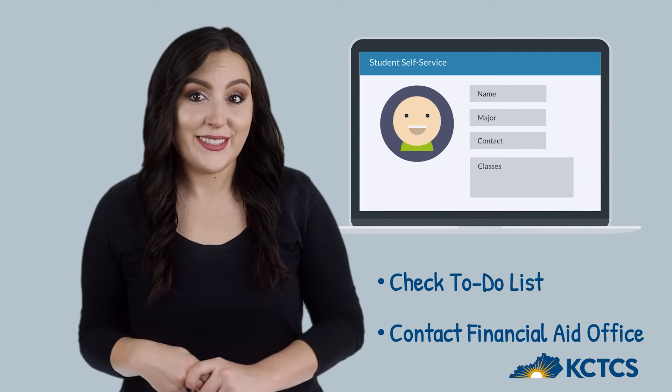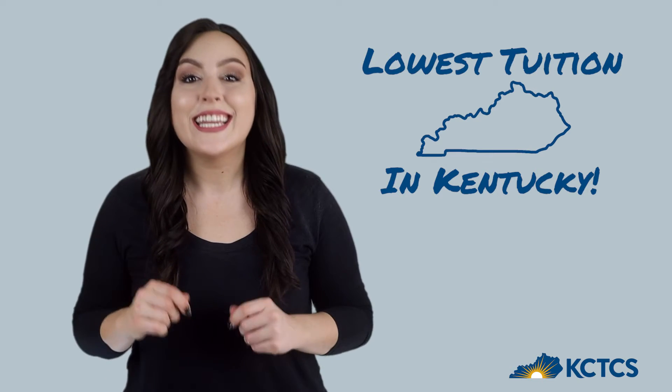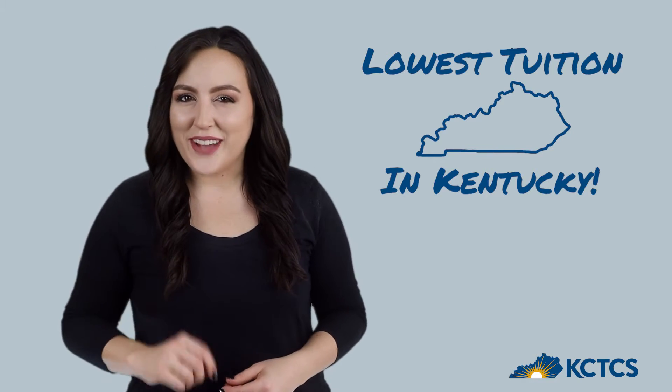Check the to-do list in your student self-service or contact your financial aid office. Remember that we have the lowest tuition in the state — completing the verification process can make college even more affordable. You've got this!